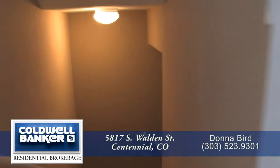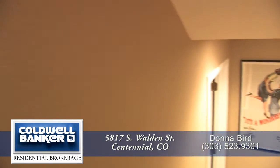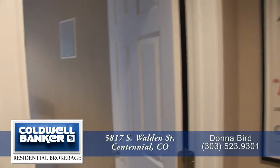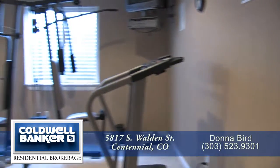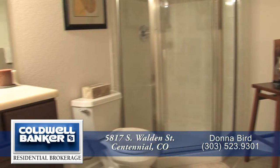Let's head down to the lower level. When you enter this space, you immediately realize it was professionally finished and has tall ceilings. At the bottom of the stairs and to your left is a workout room, which could also serve as a guest suite as it has its own three-quarter bath.